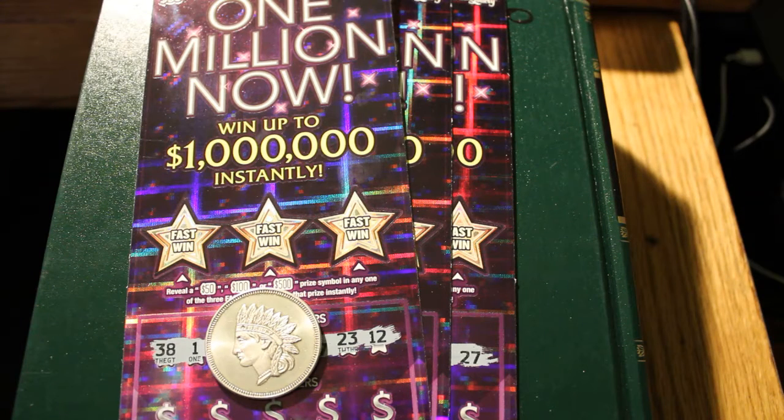Hello YouTube, Donald's Desert Digest. I now have three $1 million — $1 million now — $30 tickets from the Arizona Lottery. This is off the same batch that gave me a whole stretch of winners in a row last night.